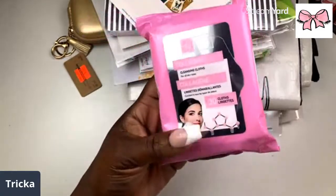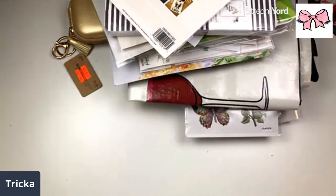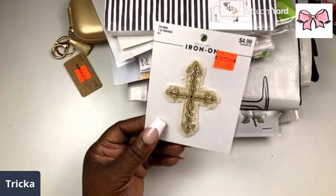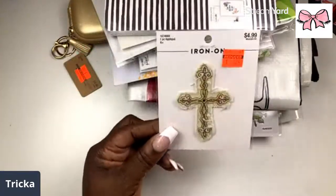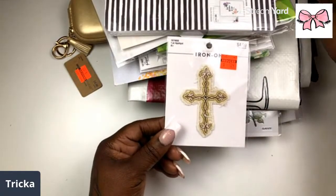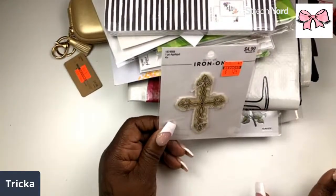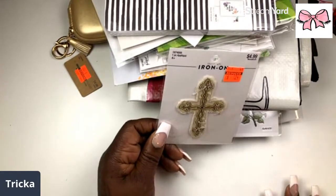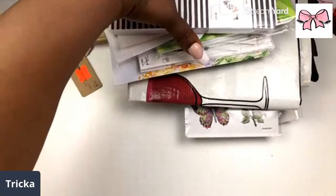This one will definitely be going in my makeup bag because I already have some charcoal ones open in my bathroom. Oh look, we got a cross — this is an iron-on, so I'm gonna try to get it put on my jean jacket. Y'all didn't know — I'm in a motorcycle riding club, so I get patches put on my jacket.